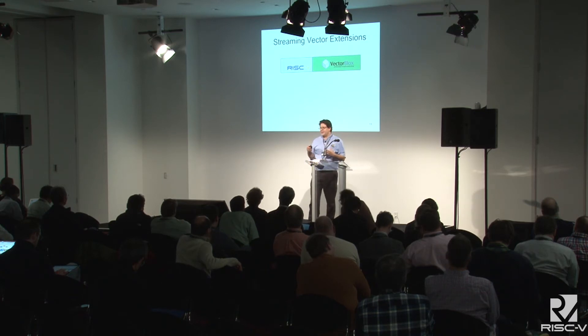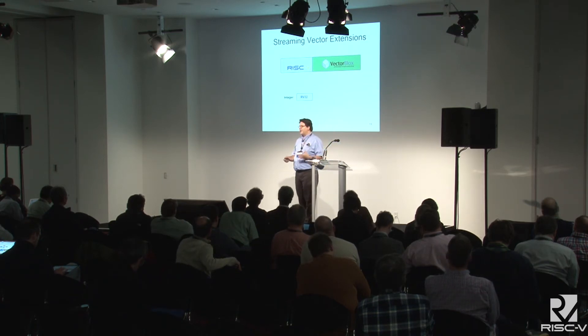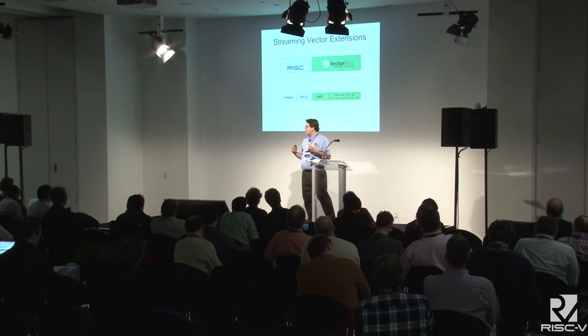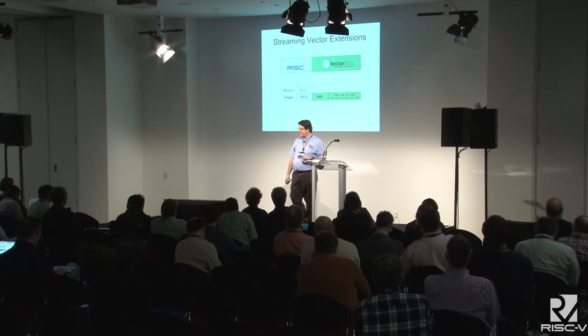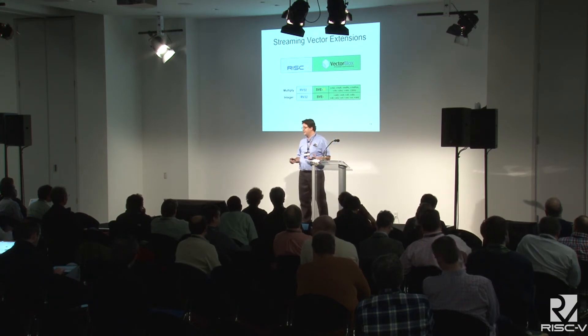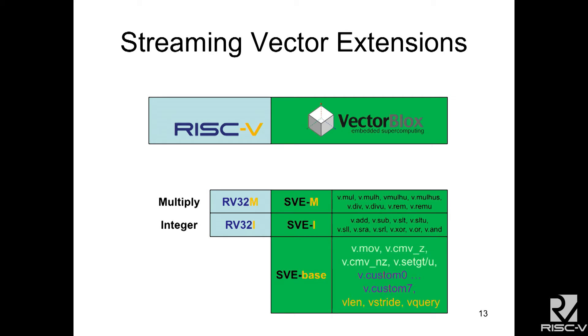In the RISC-V context, we have the regular RV32I base integer instruction set, and what we do is add streaming to all of those arithmetic operations. If you add the multiply extensions, we can also add vectorized versions of those multiply operations. We also add a few more instructions: conditional move, move, and set-greater-than instructions. We have eight custom instructions to add custom accelerators — we use two of them for a neural net, one to preload the weights and one to do the evaluation. And then we have control instructions to set the vector length, the stride of the address generators, and the query aspects of the CPU.